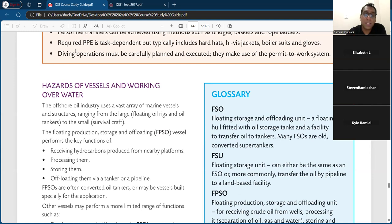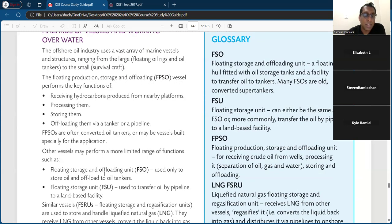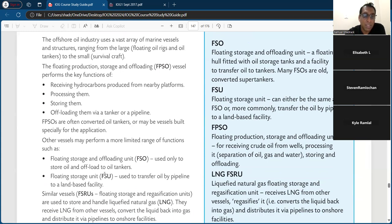I have seen questions on these things, but the hazards are kind of all the same — we'll see it in a bit. The FPSO performs a key function of receiving hydrocarbons produced from nearby platforms, processing them, storing them, and offloading them via a tanker or pipeline. FPSOs are often converted oil tankers or vessels built specifically for the application.